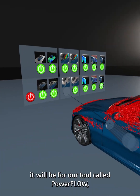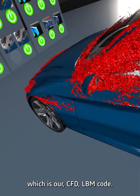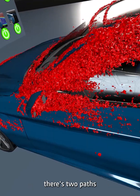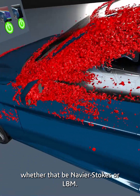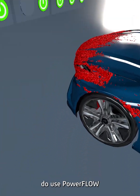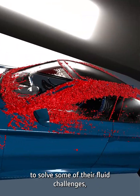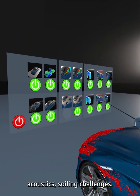For two of them it will be for our tool called Powerflow, which is our CFD LBM code. Typically in the industry there are two paths that customers will take, whether that be Navier-Stokes or LBM. A lot of our TNM customers do use Powerflow to solve some of their fluid challenges, especially for exterior aerodynamics and aeroacoustic soiling challenges.